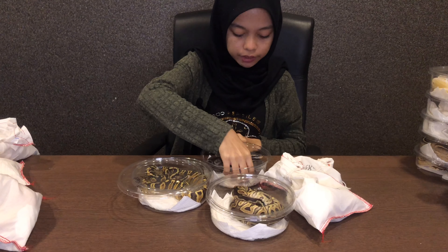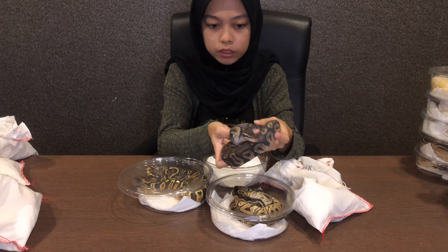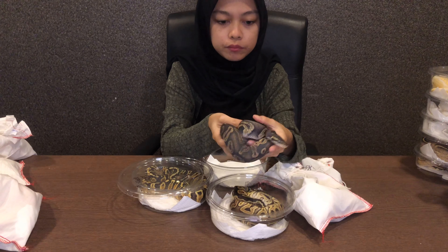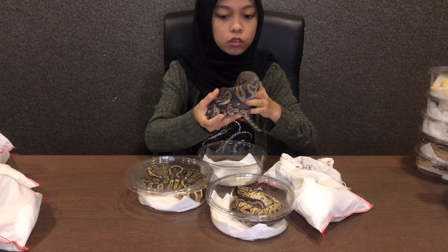Yang ni Black Pastel GHI. Korang nampak kan mata dia kelabu? Tu maknanya dia nak salin kulit — dia tengah shading mode.